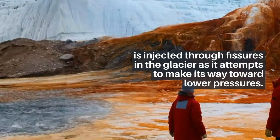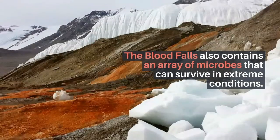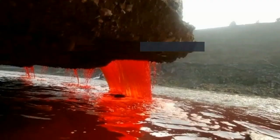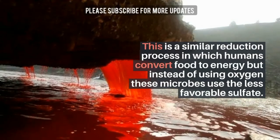The iron-rich brine, which is under high pressures due to the overlying glacier, is injected through fissures in the glacier as it attempts to make its way toward lower pressures. The Blood Falls also contains an array of microbes that can survive in extreme conditions. These microbial communities live off sulfates in the water and create energy via sulfate reduction — a similar process to how humans convert food to energy, but instead of using oxygen, these microbes use the less favorable sulfate.